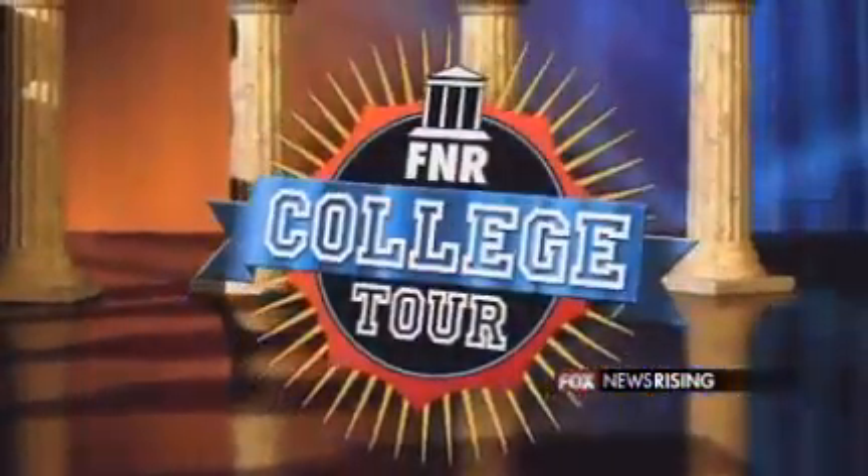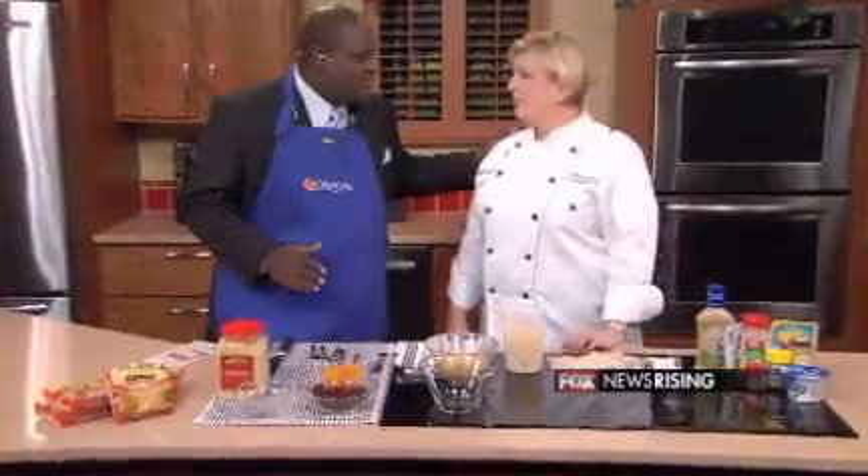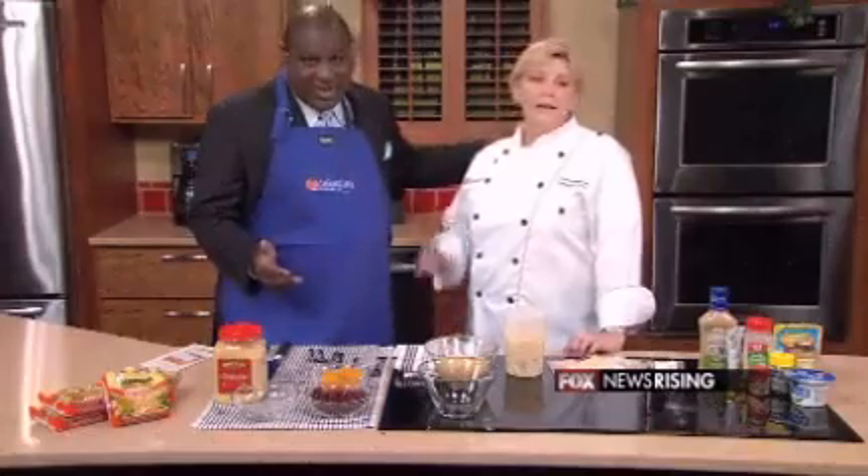Put that pizza down because Chef Carrie Hegnauer is here with me this morning from Johnson & Wales. She goes by Culinary Carrie, but she also teaches at Johnson & Wales University. She is Culinary Carrie — you get both. And she's going to teach us some healthy dorm room food with a bit of a twist.